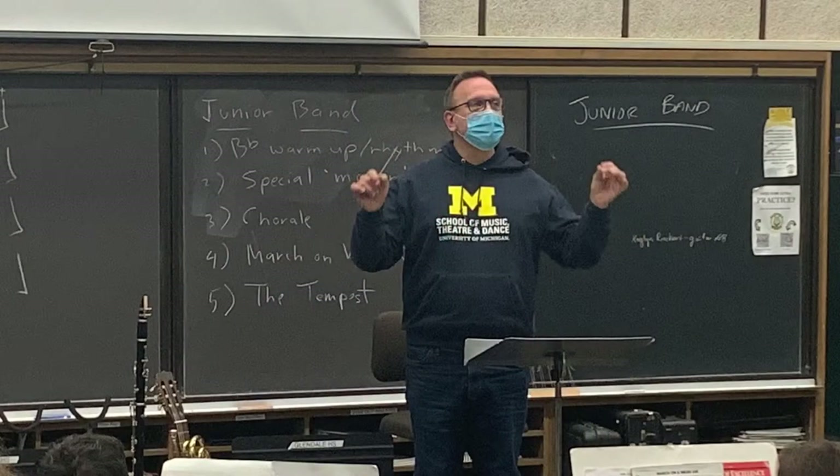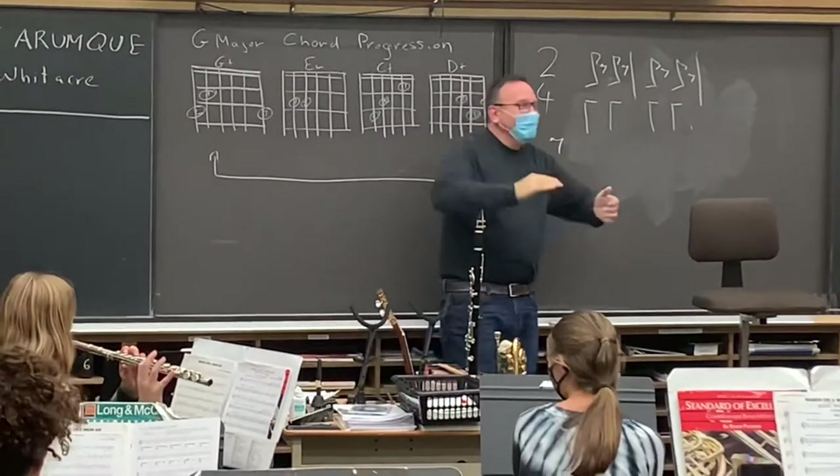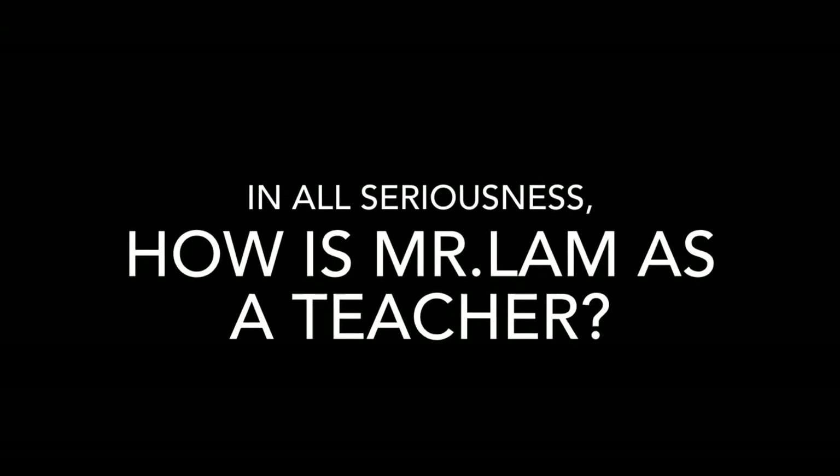This is Mr. Lim, and instead of other kids telling you what they think of him, I'm going to show you so you can get an accurate representation of him. He's quite odd but he knows what he's talking about and he can help anyone who needs it.